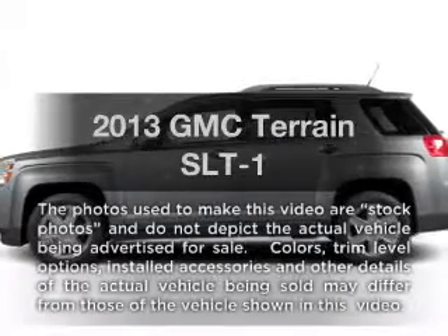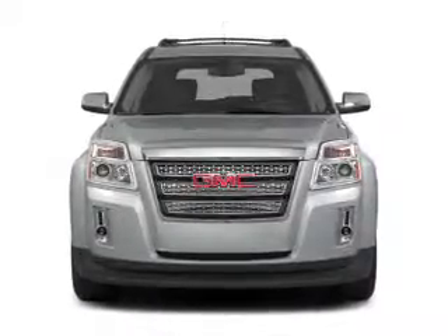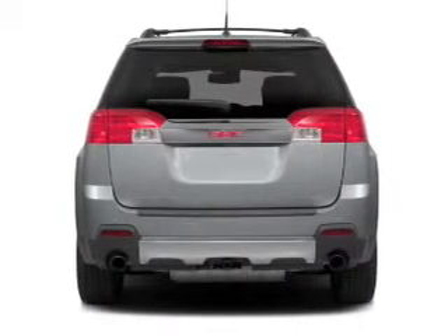Get noticed in this 2013 GMC Terrain. If you're looking for a first-rate auto, this one could be yours today. With an efficient four-cylinder engine, the powertrain includes front-wheel drive, connected to a smooth-shifting six-speed automatic transmission.